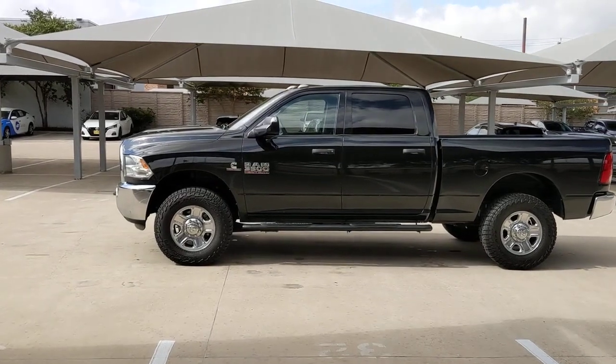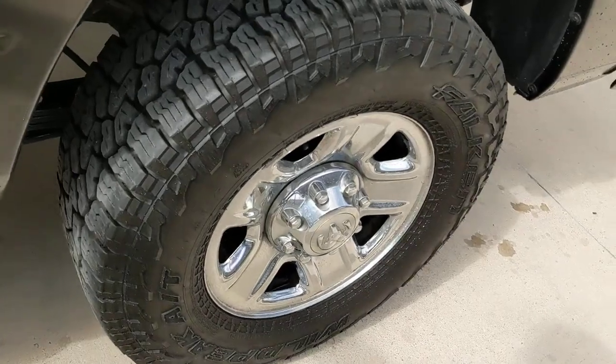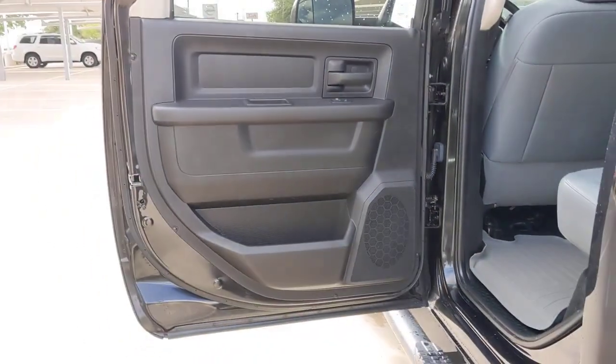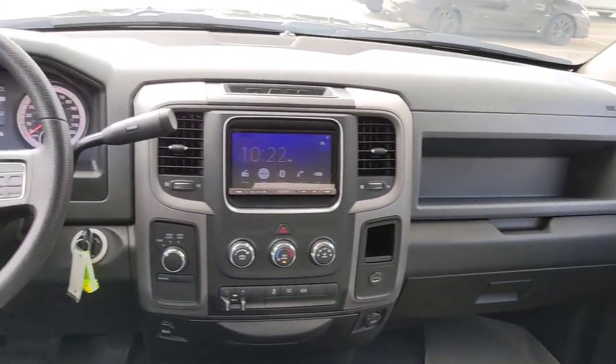These are just some of the great options this vehicle comes with: keyless entry, backup camera, four-wheel drive, heated mirrors, stability control, locking limited slip differential, tow hooks, traction control, auto-dimming rear view mirror, split bench seat.